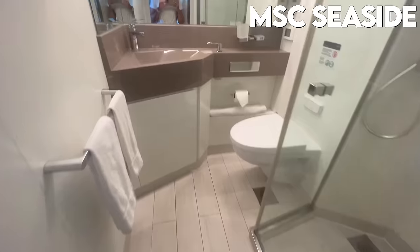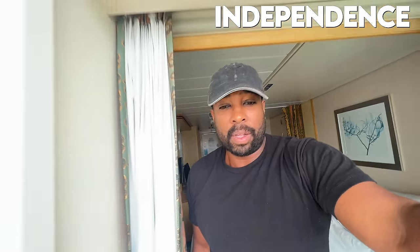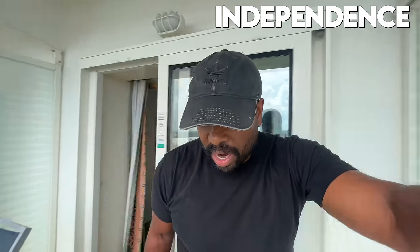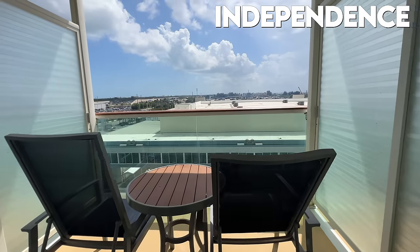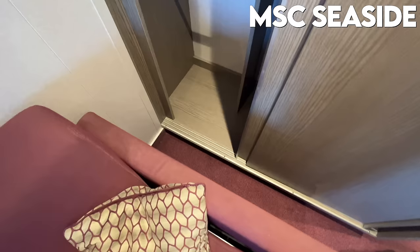Let's check out the bathroom — pretty standard, pretty spacious. I like this counter; there's plenty of room to store all of your things, and the shower seems pretty big as well. The balcony is really spacious, I'm digging it. Lots of noise out there. The closet is kind of interesting — I can't really get to it, there's not a lot of room. I've literally never seen a closet like this in a stateroom before. I can't open it from this side — not sure who designed this, they didn't do a great job.